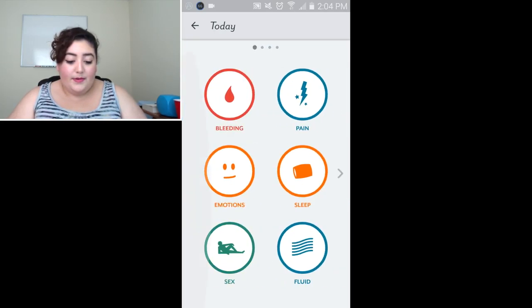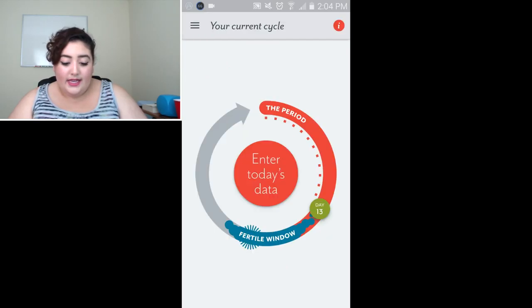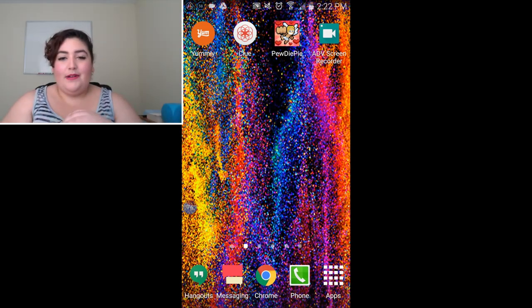This is by far the best period app I think I've ever used. If you guys can find one even better that's not pink and not frilly, I would totally love to know about it.